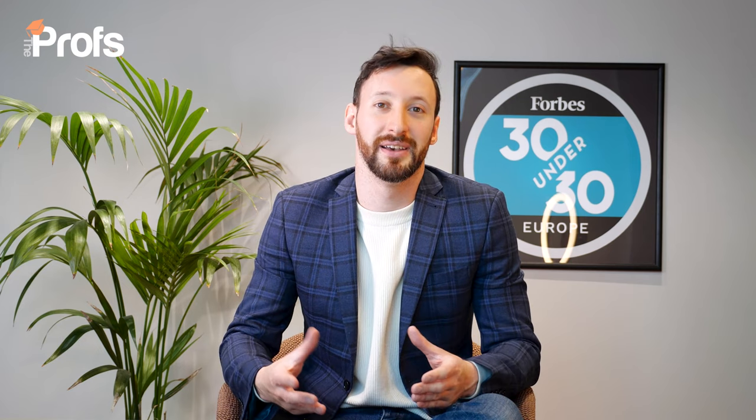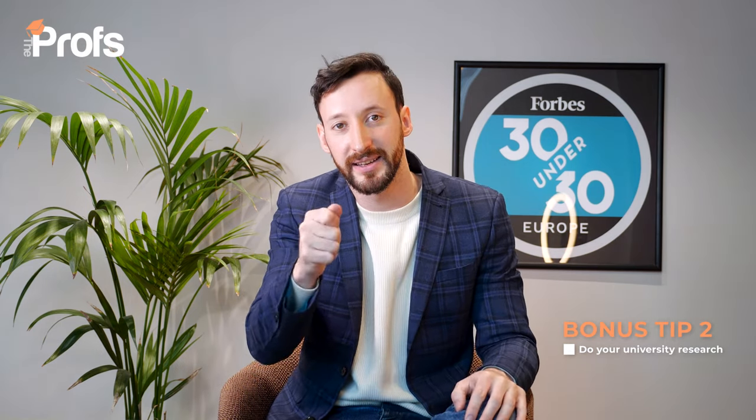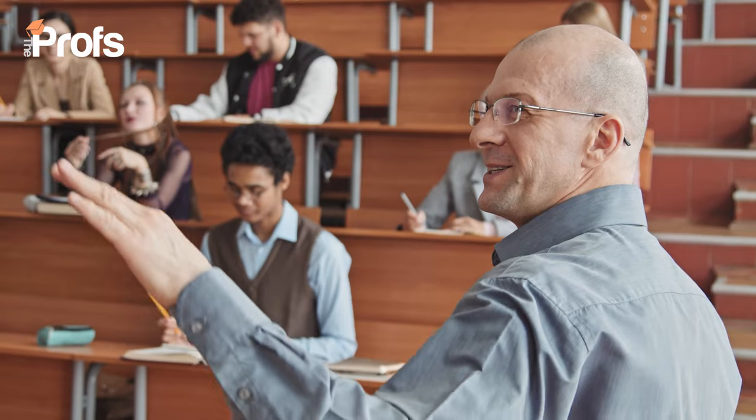My final tip is to do your university research. At the postgraduate level, unlike undergraduate in the UK, you apply to each course individually, so you can put in course-specific and university-specific content in each statement. For example, you can tell LSE which electives you want to choose, or tell UCL in a different statement which societies and lecturers you're most likely to engage with. I recommend referencing at least three electives, at least two societies, a lecturer and maybe their research area, and ideally one other opportunity.